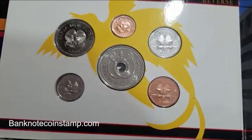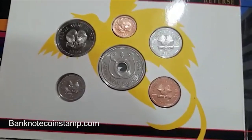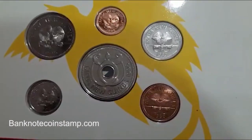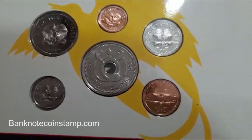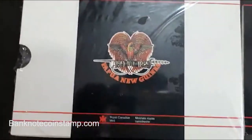On the reverse side of the coins we can see the bird of paradise on a traditional spear and a kundu drum. The one kina coin has a hole in the center and bears the Bank of Papua New Guinea logo on the reverse side.